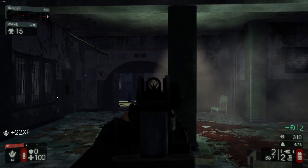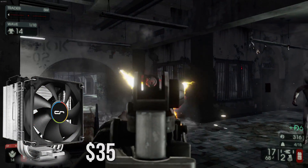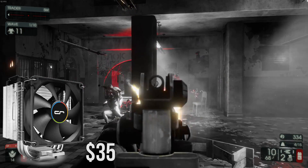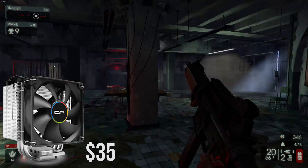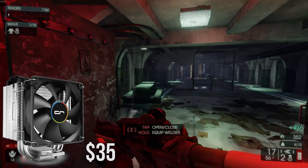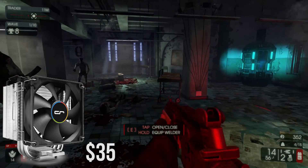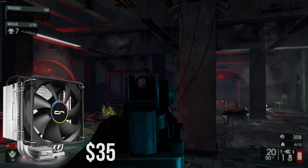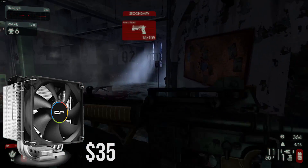Now to cool the CPU I decided to pick up the CryoRig H7 CPU cooler for $34. This cooler in my mind has pretty much replaced the Hyper 212 EVO as the go-to cooler for light overclocking CPUs. It performs slightly better and has a sleeker appearance than the 212 EVO — but nothing against it, it's still a great option. Overall for this build I believe the CryoRig H7 will be a better option and looks really awesome and will match all the components very well.